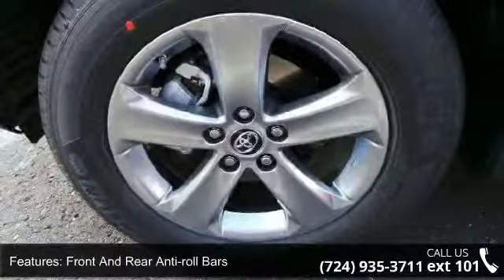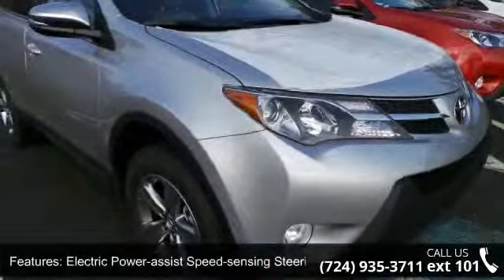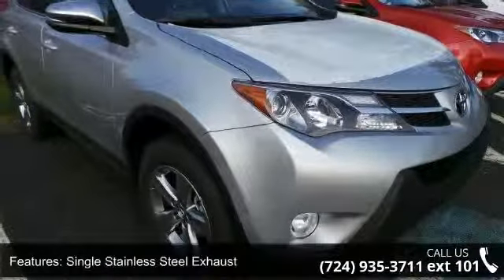Permanent locking hubs. Wheels: 17 inches x 7.0 J 5-spoke super chrome alloy included, caps and steel spare wheel.